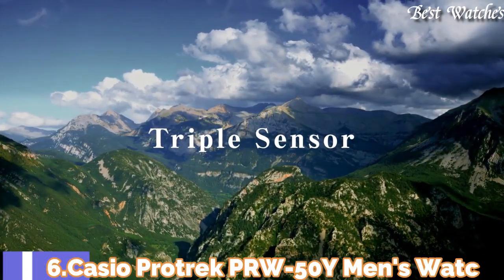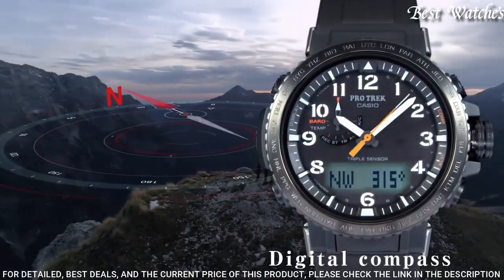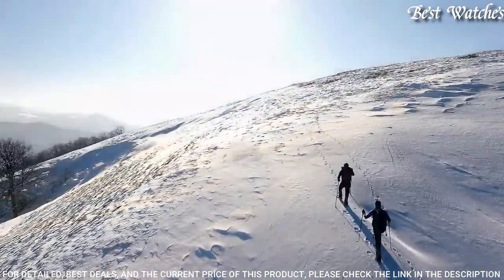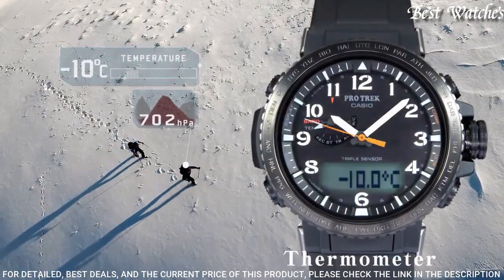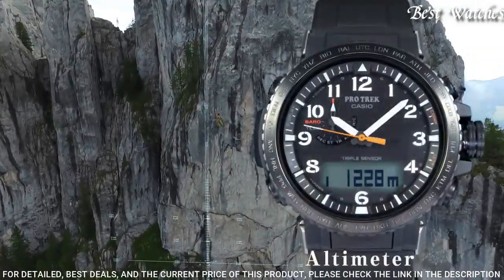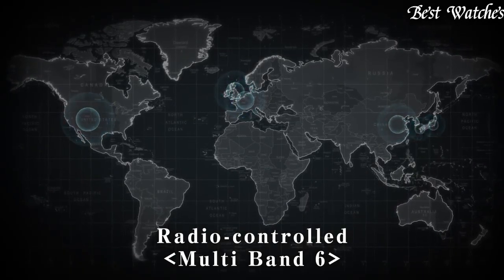Number 16: Casio ProTrek PRW-50Y Men's Watch. It has Japanese Solar Quartz Movement and 5620 caliber. Case dimensions are 47.2mm in diameter and 13.3mm in thickness. Display type: analog digital. This timepiece has mineral glass and 100m water resistance. Features equipped: glowing hands, screw-down crown, radio controlled, compass, barometer, altimeter, thermometer, world time, chronograph, countdown timer, alarm, power reserve indicator, perpetual calendar, cold resistance, backlight, date, day, month.